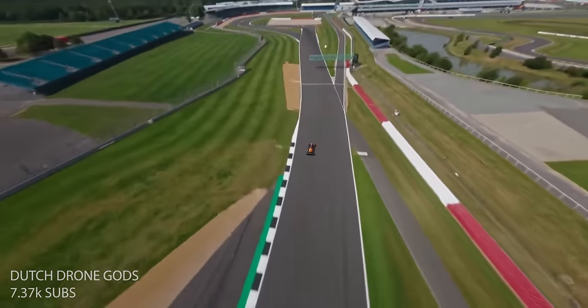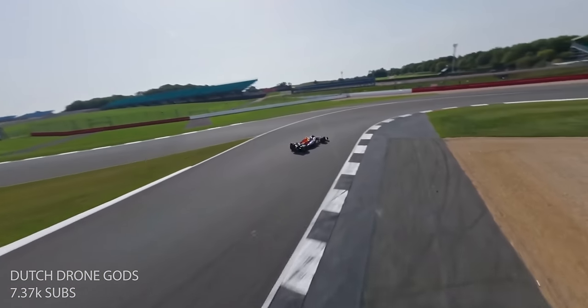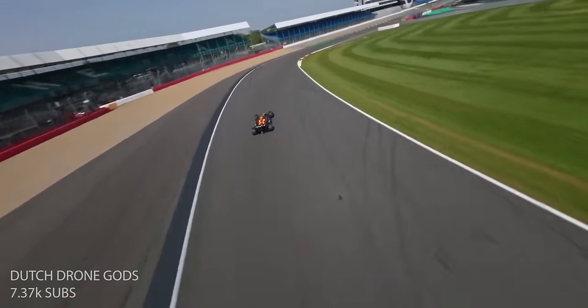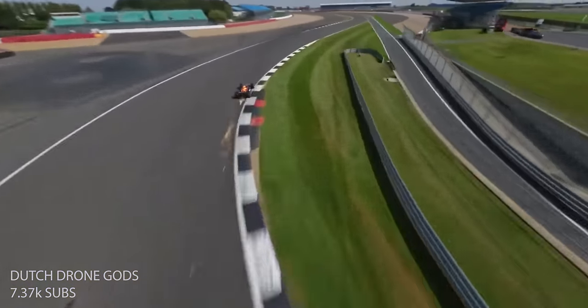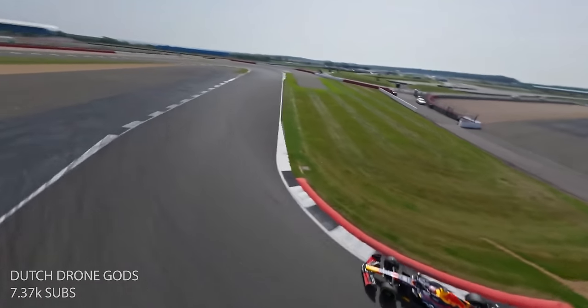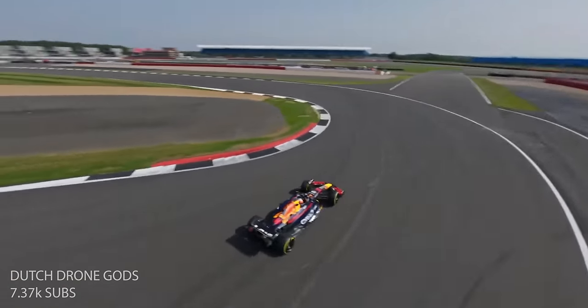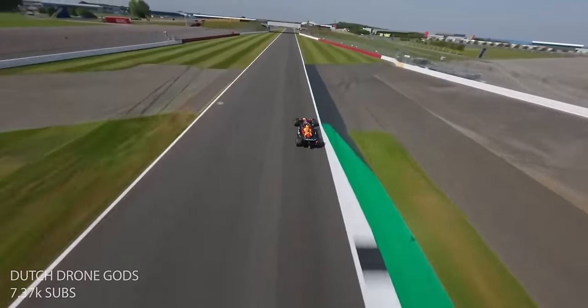Last but not least in this category, kind of like an honorable mention — you guys all saw the F1 FPV drone chase. This is the Dutch Drone Gods, and this is what they posted to their YouTube channel — the whole one video from start to end of them chasing Liam Lawson. For all of you people who think it's fake, I think it's pretty real — we have the whole one shot here. This is one of the greatest FPV chases pretty much ever done. Not only are you guys really good at flying FPV, but the technical aspect you had to overcome is incredible. I'm excited to see what you guys do next, pushing the boundaries of what FPV can do and whatever crazy contraptions you build to film something cool.